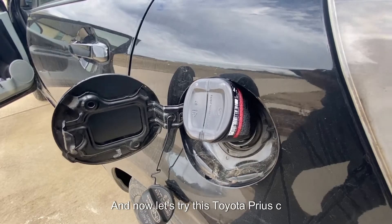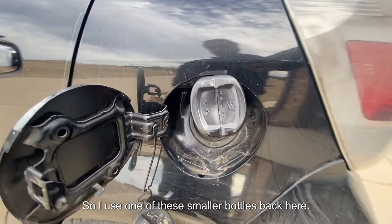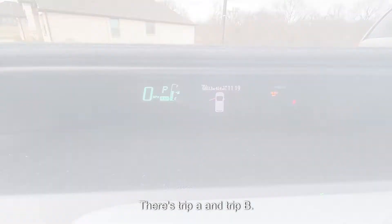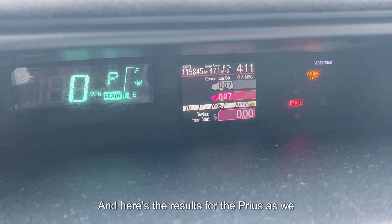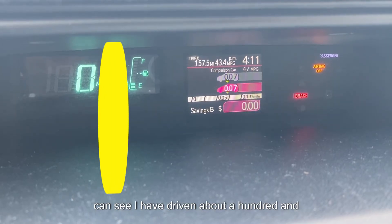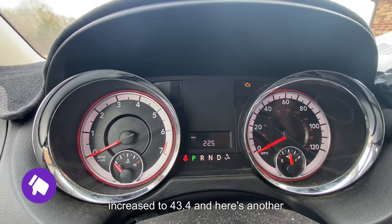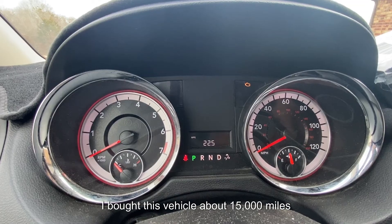Now let's try it in this Toyota Prius C — it has a very small tank so I used one of the smaller bottles. Currently the miles per gallon is 40.4 across both Trip A and Trip B. After about 157 miles the fuel economy increased to 43.4 miles per gallon.